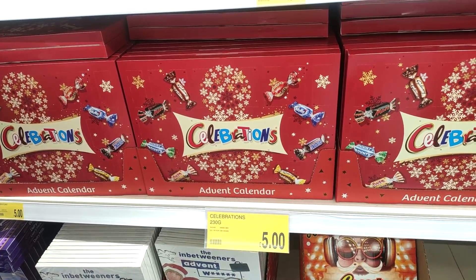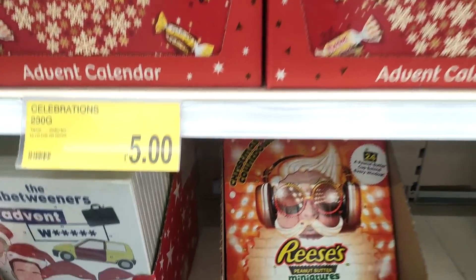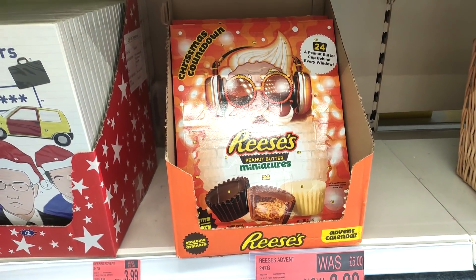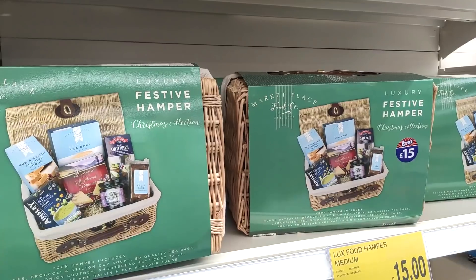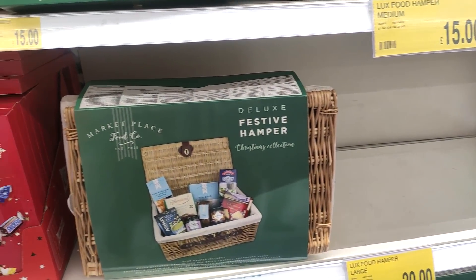They have a range of Cadbury's, Celebrations, and Reese's Peanut Butter Cups — which I absolutely love — and they were actually on offer at £3.99 instead of £5. They also had these really cool hampers in, with one for £15 and one for £20.